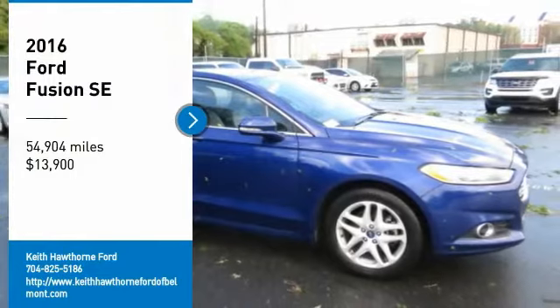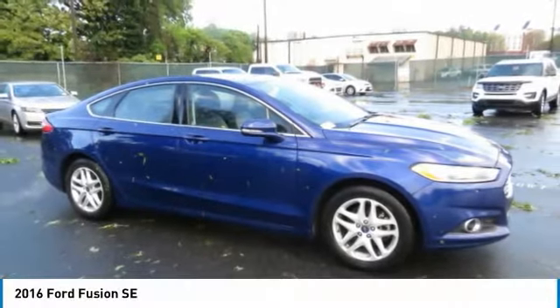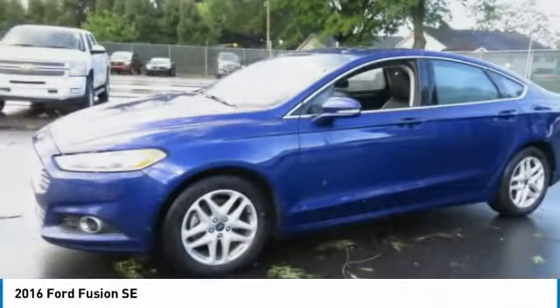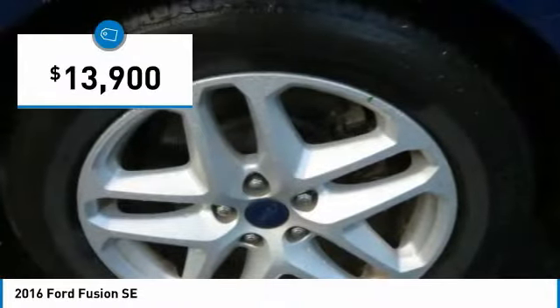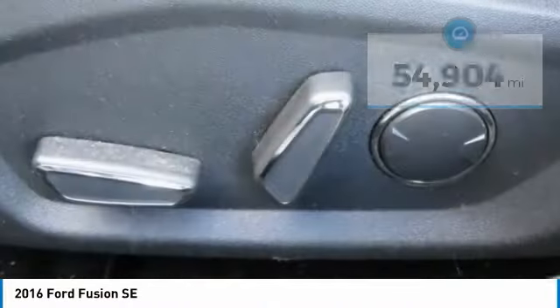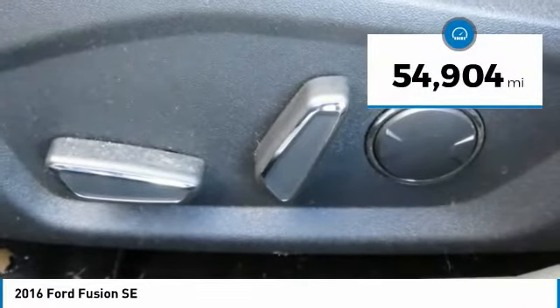Stop by and take a look at the 2016 Fusion. You can have both impressive power and great economy in a Fusion, and it is priced below $15,000. This vehicle has less than 55,000 miles.